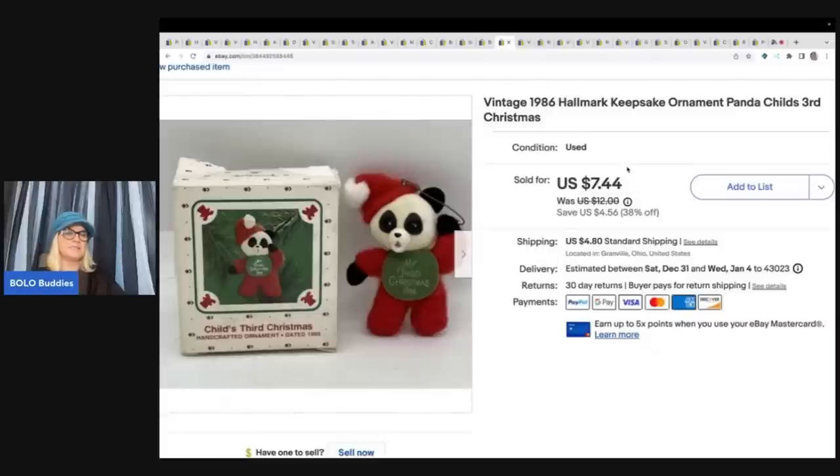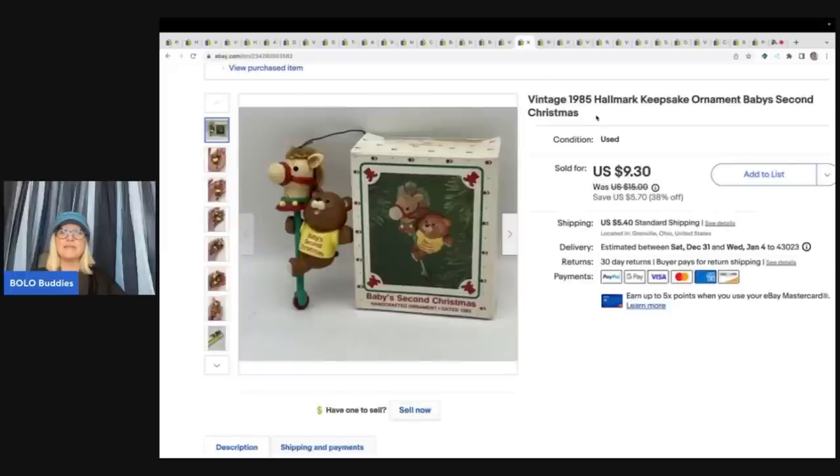I had somebody ask me: do ornaments sell that say things like baby's first Christmas? This one is a child's third Christmas. Yes, they do sell. Typically they are more long tail, but I recently sold a Precious Moments baby's first Christmas from 1995 for over $30. This set here is from 1986 child's third Christmas and 1985 baby's second Christmas — you just never know why people are buying things.